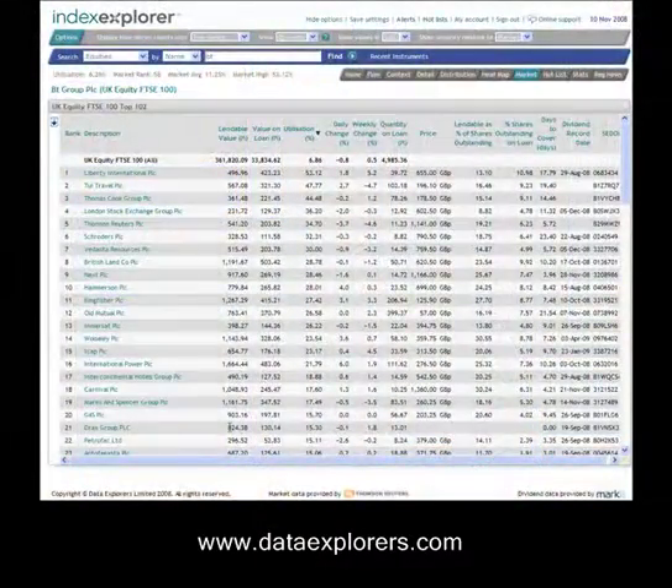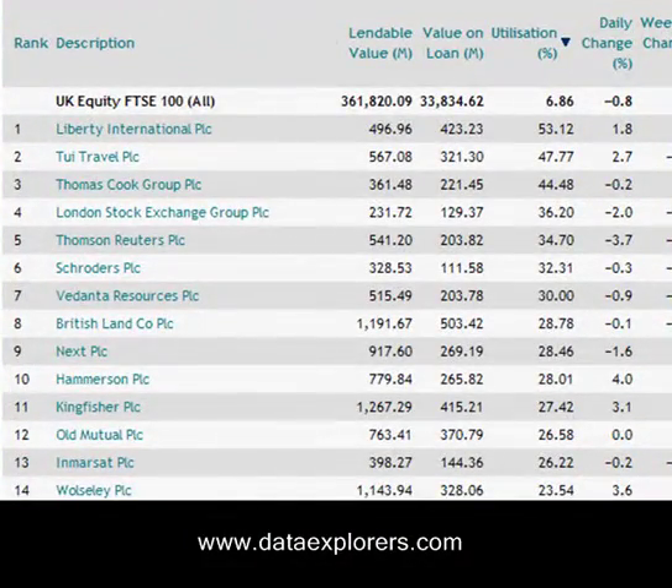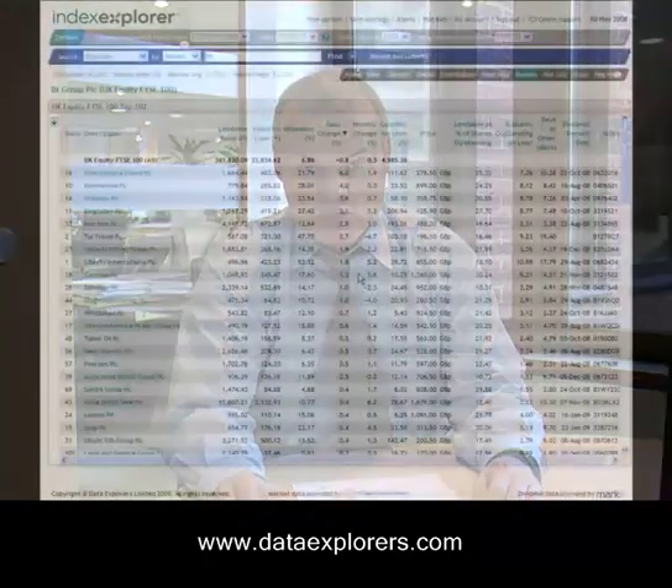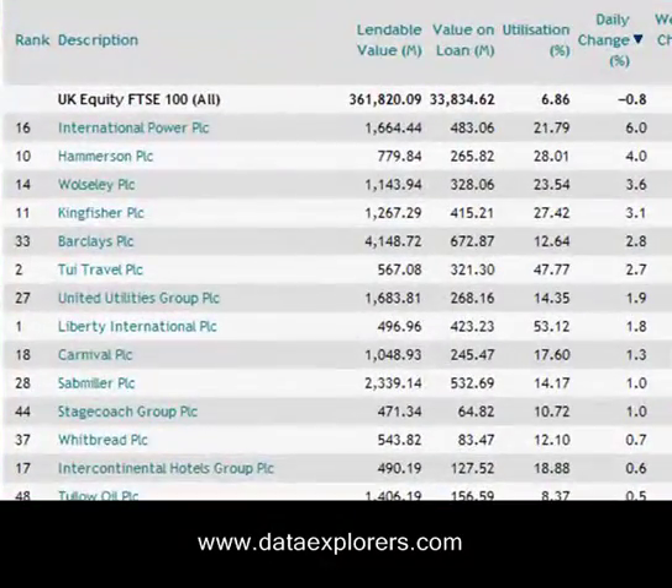Turning to the UK, we see that amongst the most utilised stocks in the FTSE 100 is Liberty International, which is a property company, and that's been at the top of the list for quite some time. After that, TUI Travel and Thomas Cook — two travel companies together. If we look at the daily change over the past day, the big movers have been International Power, Hammerson, and Rosely. These are the kind of sectors that you would expect to see people being increasingly nervous about.